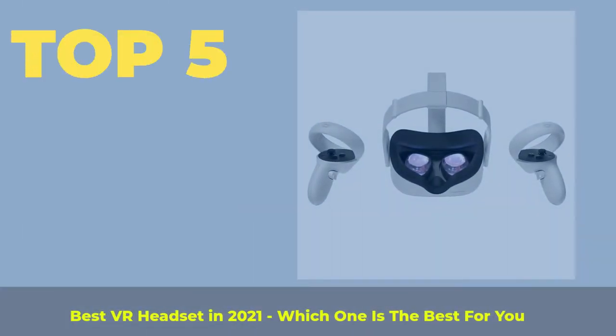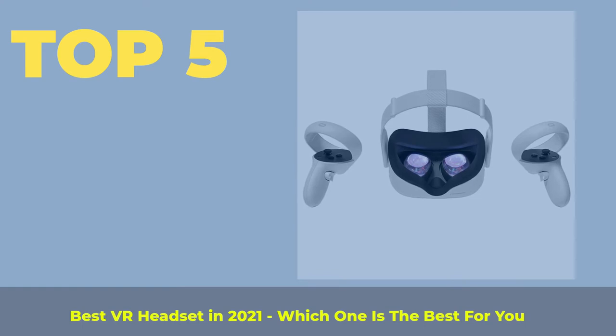Top 5 best VR headsets in 2021 — which one is the best for you?